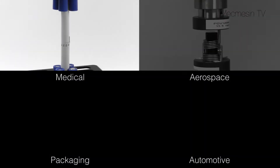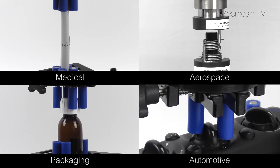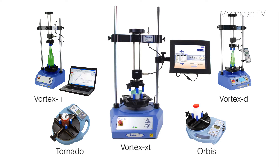Torque testing as a means of quality control offers benefits in many different industries. The Vortex XT is just one of a family of torque testers ranging from hand-operated digital testers to sophisticated computer controlled systems.